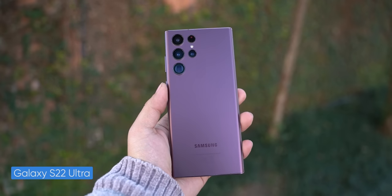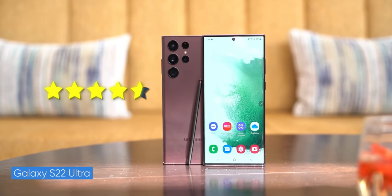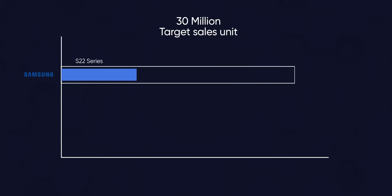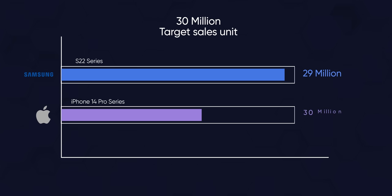I was a big fan of last year's S22 Ultra. I think it was the best Android phone out there, but if I'm being honest, it still did not compare to my daily driver, the iPhone 14 Pro. There were a lot of areas where the iPhone just outperformed the S22 Ultra, and the S22 series did not sell as well as Samsung had hoped — they missed their sales goal of 30 million units. In contrast, the iPhone 14 Pro hit that same goal just three months after its launch.